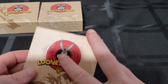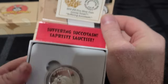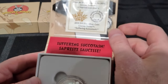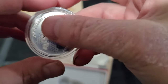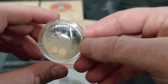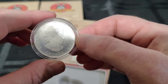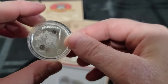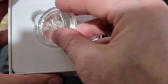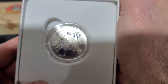Coin number three — Sylvester! Certificate of authenticity. 'Suffering Succotash.' Ten dollars, 2015. These coins were really well done, I really enjoyed them. Now they did come out with some colored versions that I never got a chance to pick up. I do plan on picking them up in the future, and when I do I will absolutely showcase them here.